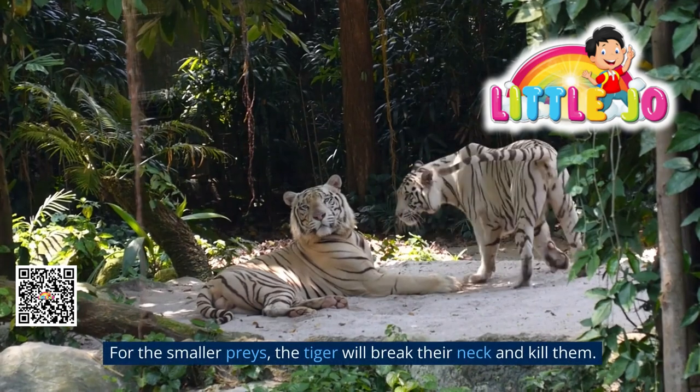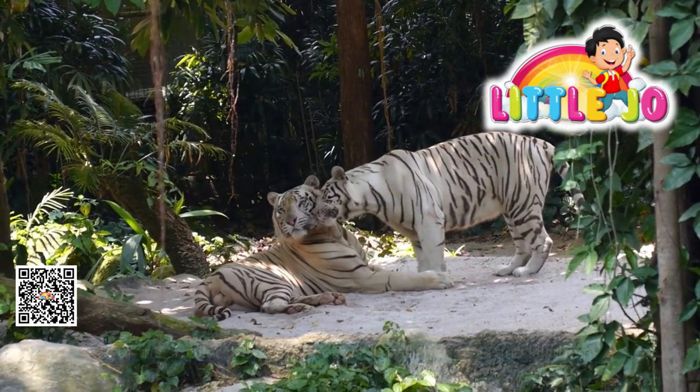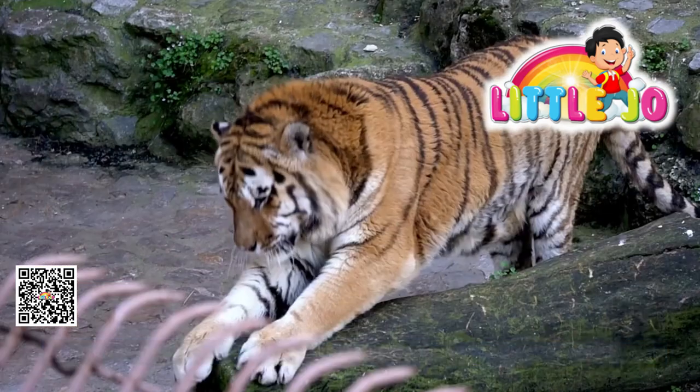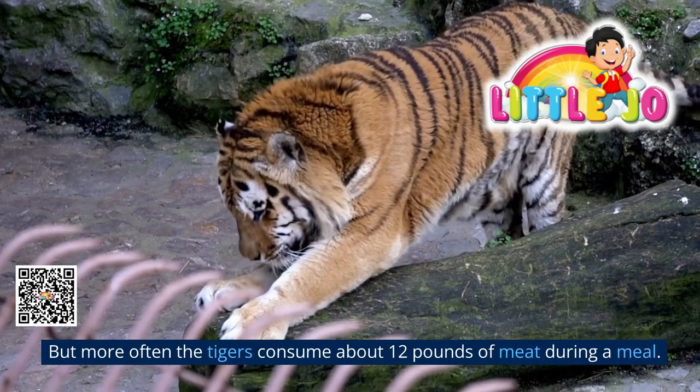If the prey animal is large, the big cat will bite its throat to kill it. For smaller prey, the tiger will break their neck. A tiger can consume more than 80 pounds of meat at one time, but more often tigers consume about 12 pounds of meat during a meal.